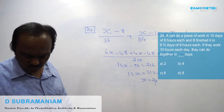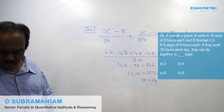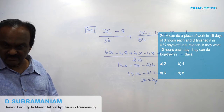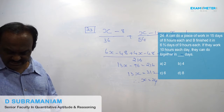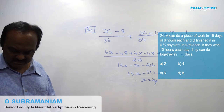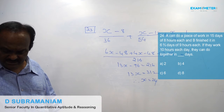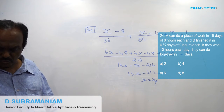Question number 24. A can do a piece of work in 15 days of 8 hours each, and B finished it in 6⅔ days of 9 hours each. If they work 10 hours each day, how long will they take together?